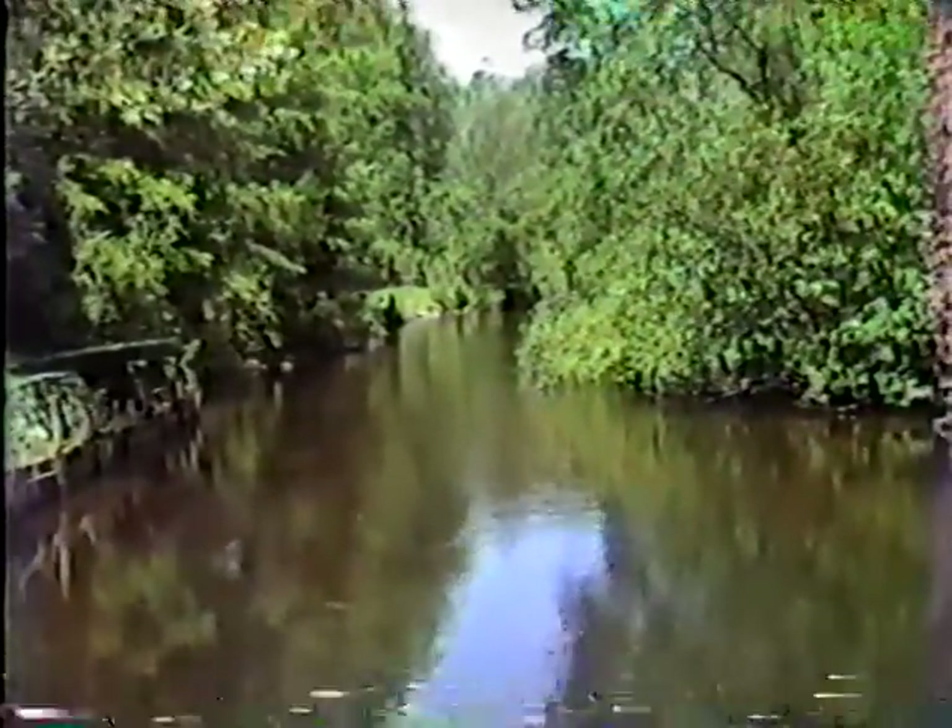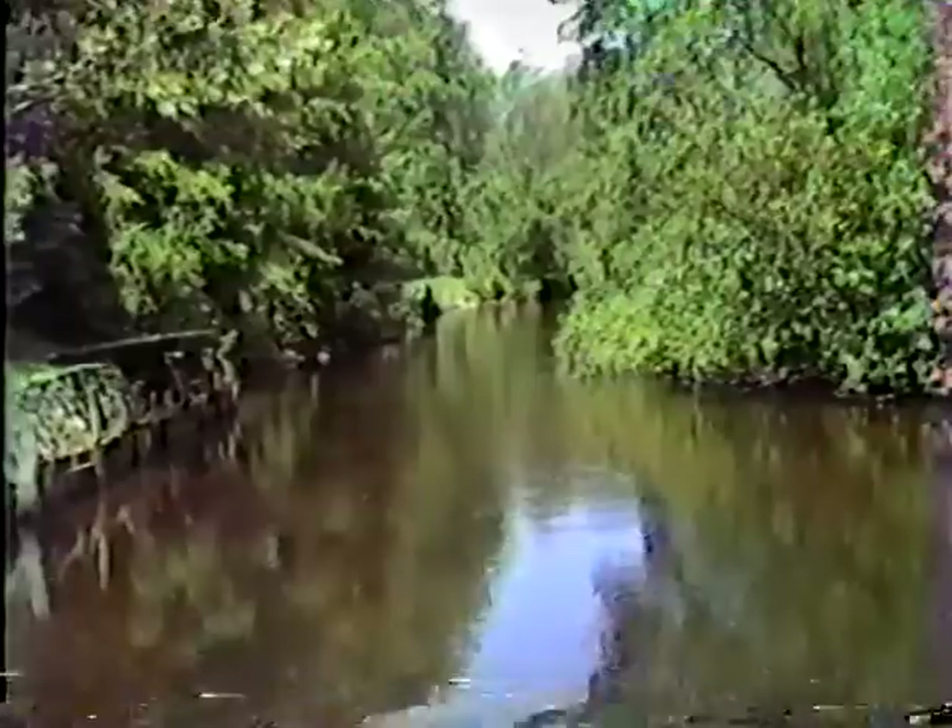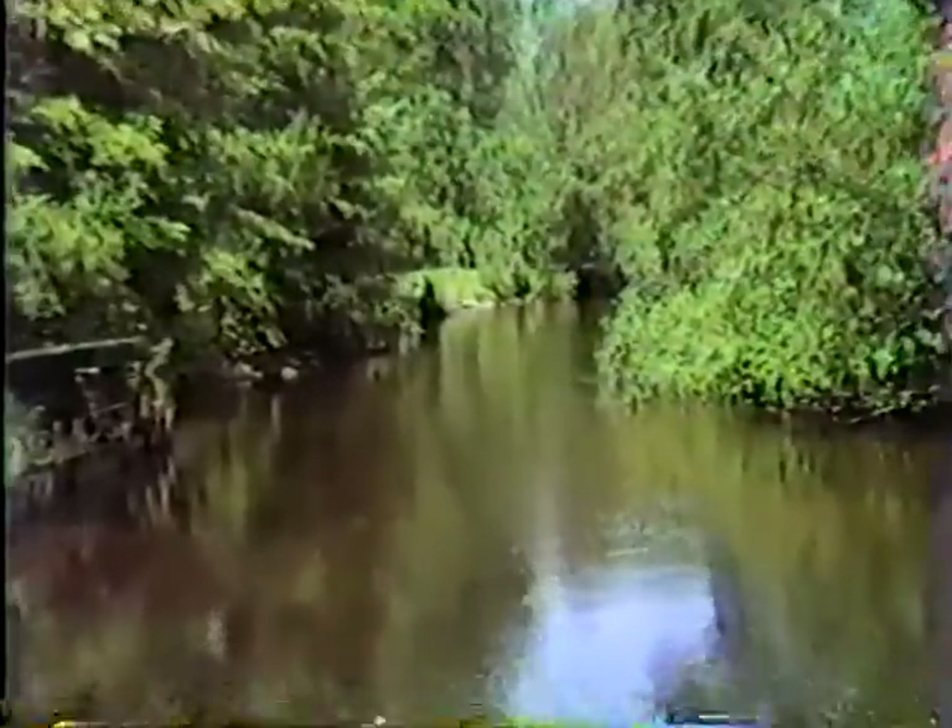And here we are in downtown Roscommon. It's a beautiful Aisabal River. Just look at this gorgeous river.